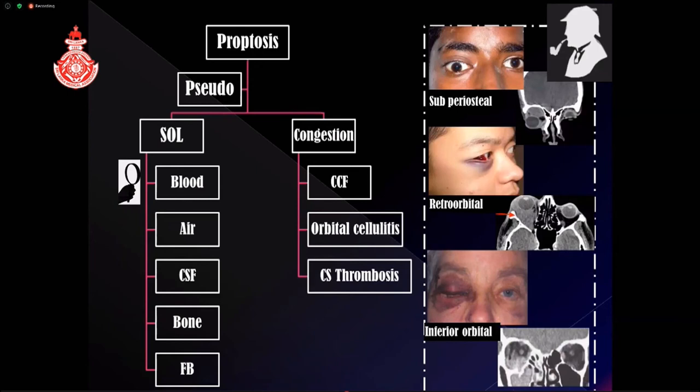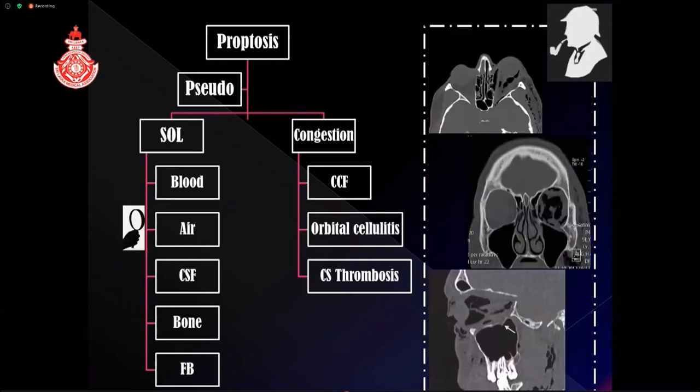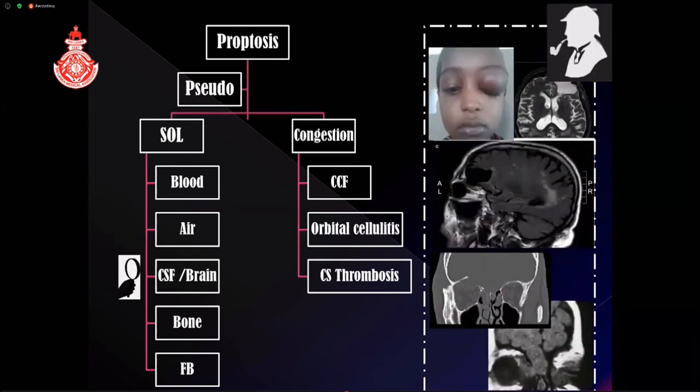Space-occupying causes of true proptosis include bleeding — subperiosteal, retro-orbital, or intraorbital — which pushes the globe forward. Air can also enter the orbit from the sinuses through medial wall or floor fractures, particularly after sneezing, nose blowing, or straining — suddenly causing proptosis, sometimes with vision impairment. It is very important to advise the patient not to blow their nose if orbital floor fractures are suspected. CSF can also leak into the orbit through a roof defect with a dural tear, causing proptosis along with a fluid sensation under the skin; scanning will show the dural damage and CSF leak.